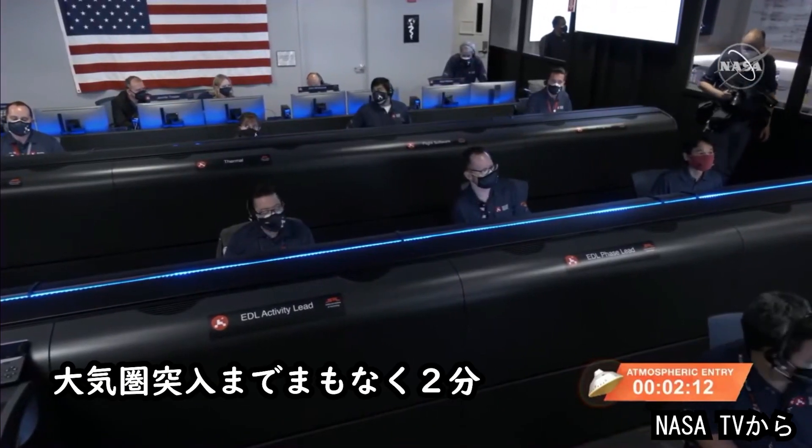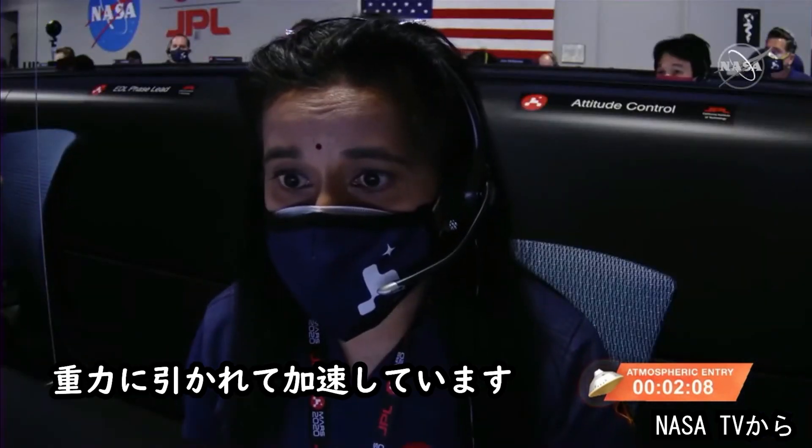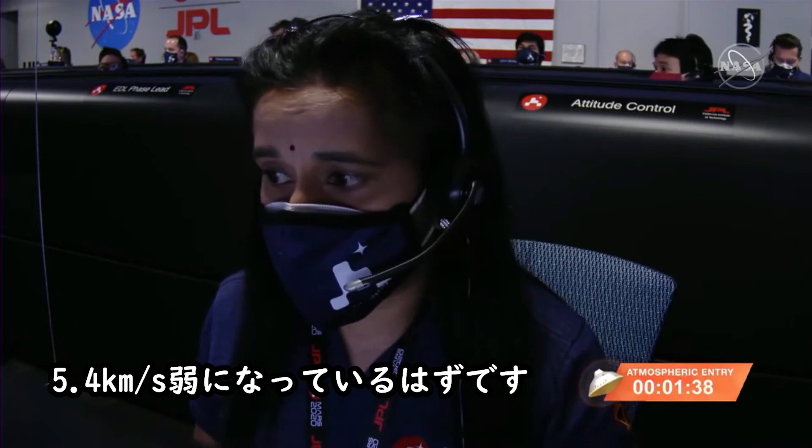We're just under two minutes from entry interface. As it gets closer to Mars, Perseverance is actually being pulled in by gravity and accelerating. By the time Perseverance reaches entry interface point, it should be going just under 5.4 kilometers per second.